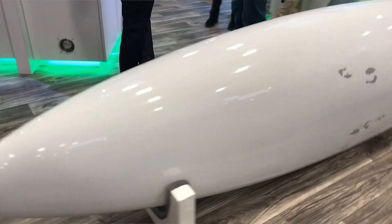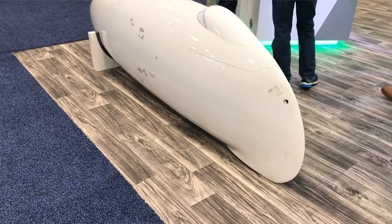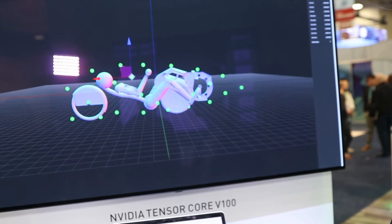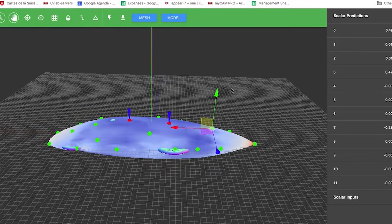Using our software you can explore much more exhaustively the space of designs. Here you can see inside there is the rider. Here is the rider model and you want to find the shell around this rider which has the best aerodynamic coefficients.